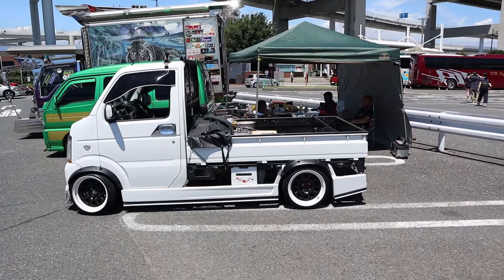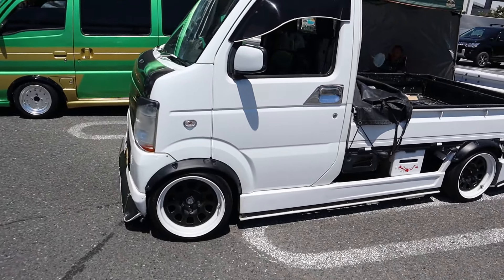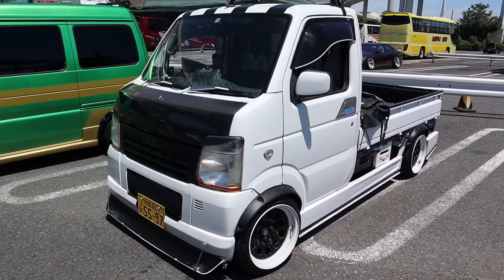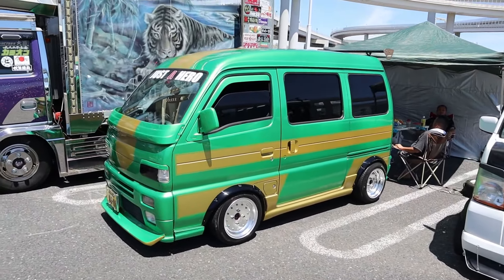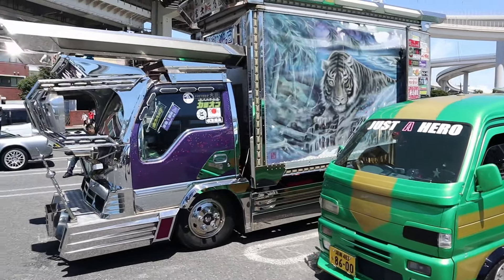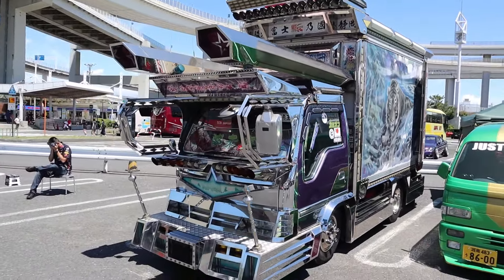Found this little K-truck — look at these added side skirts for that low stance, sweet little steel wheels. This thing is cool. That fender-flared little mini van over there. And then the Decatura truck — this thing is a beast. Check this out. Transformer, yo.